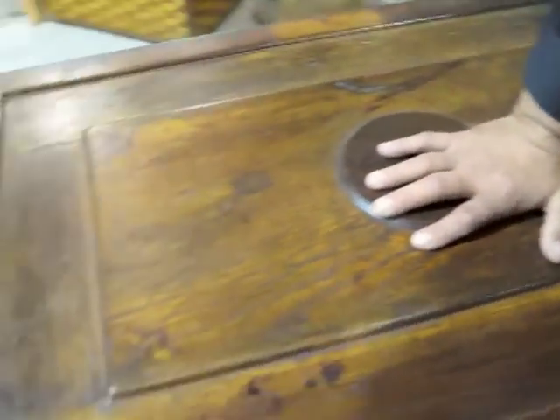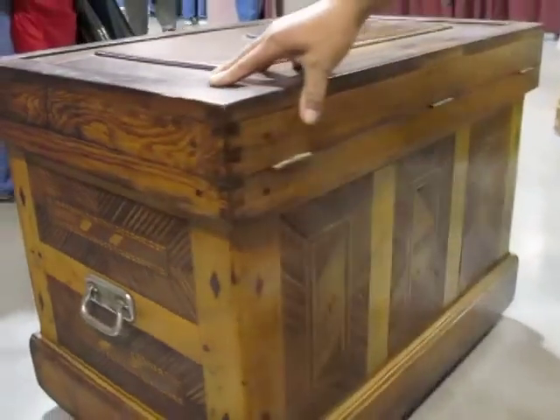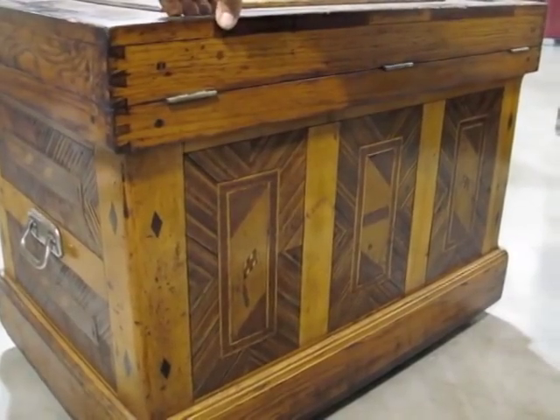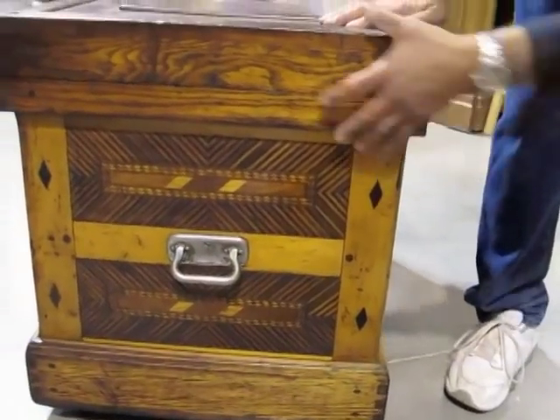The outside is completely full of parquetry on all four sides. The outside and the back is some of the prettiest — against the wall, never been seen. It's all dovetailed together with box joints.